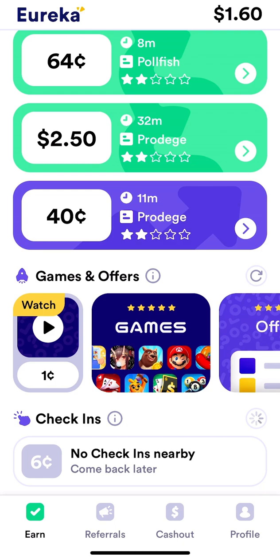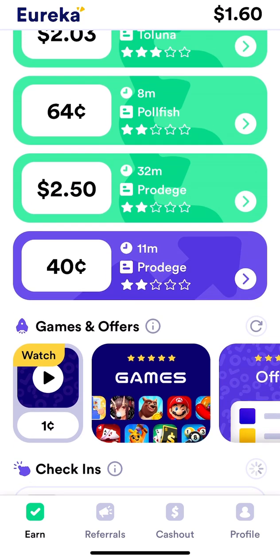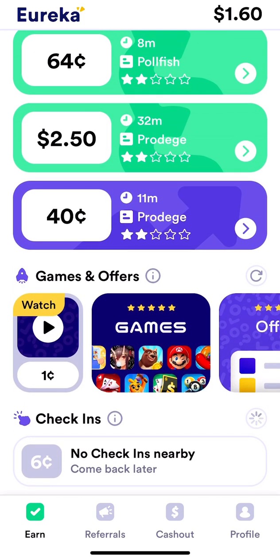In the games and offers section, you can download apps to earn money, though I don't do that. They've also rolled out a new feature where you watch a 30-second video and earn a cent. Overall, I mainly like the check-ins on this app.